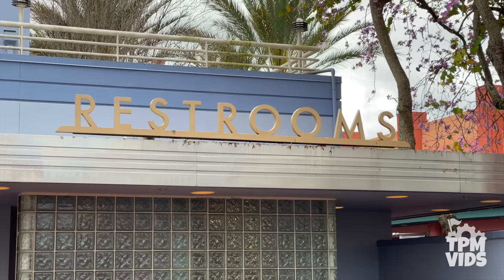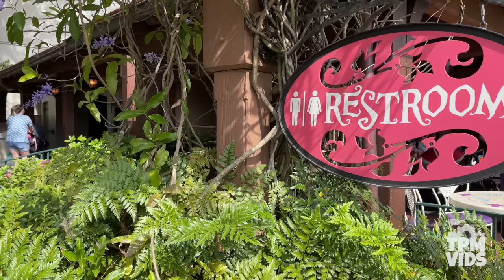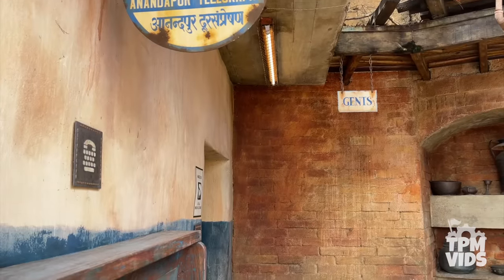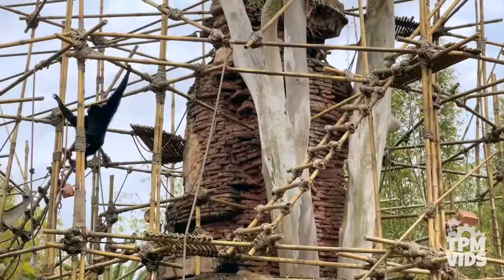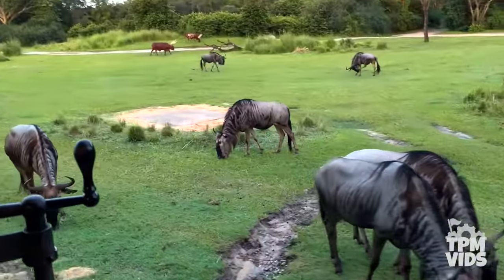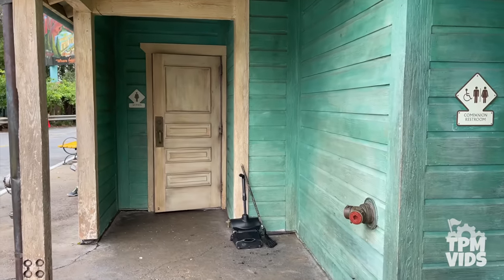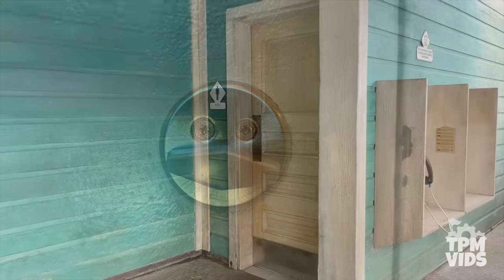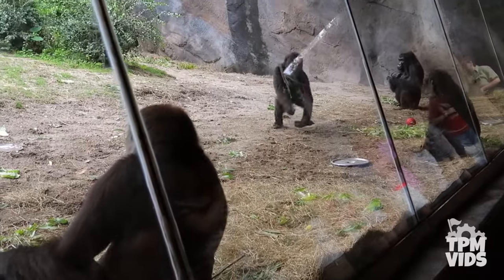Number 7: Have you ever noticed that most of the restrooms in the Disney theme parks don't have doors? Most are fully open to the outside, except for the restrooms at Animal Kingdom. Here, every single restroom accessible from inside the park has a door, and it was done as a security feature. Animal Kingdom has over 50 species of real wild animals, so in the extremely rare case that one gets loose, cast members can usher guests inside the restrooms to take cover. The doors would then be locked, ensuring guests are safe until the animal is captured.